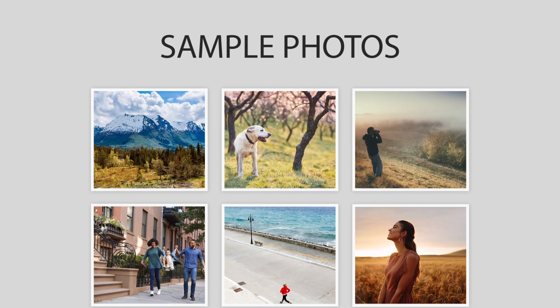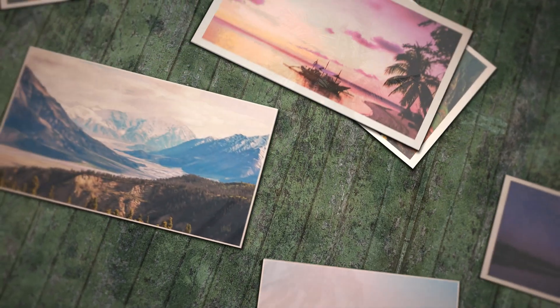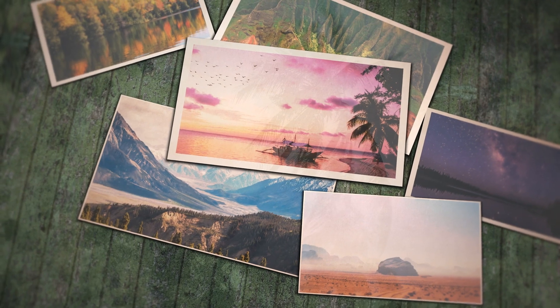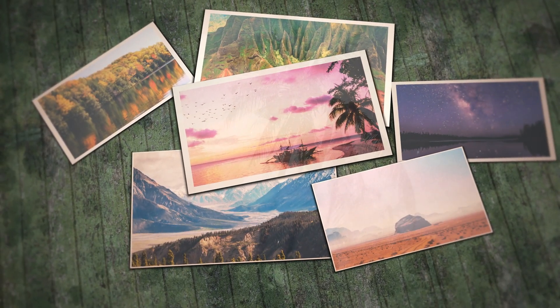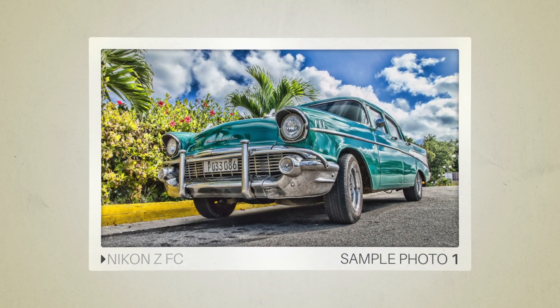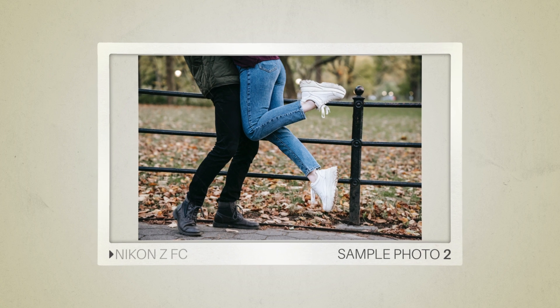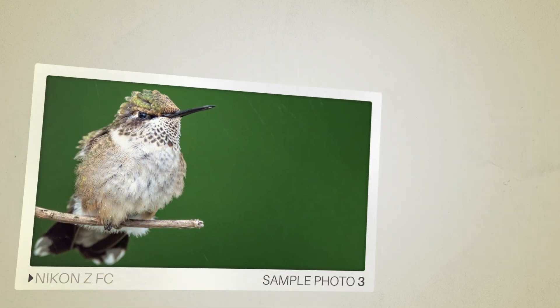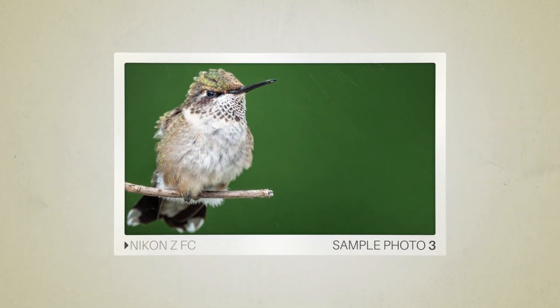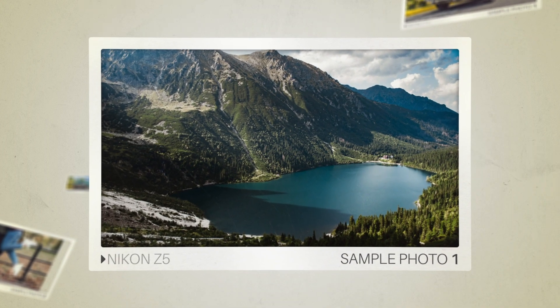Next, we will take a look at some sample photos from the Nikon ZFC and the Nikon Z5. Keep in mind that these photos have editing done to them, so the result from your camera might be different. Let's start with the sample photos. Here are some sample photos from the Nikon ZFC. And here are some sample photos from the Nikon Z5.